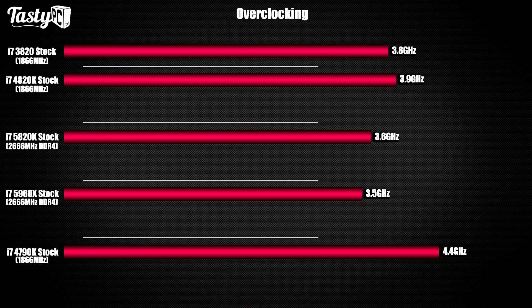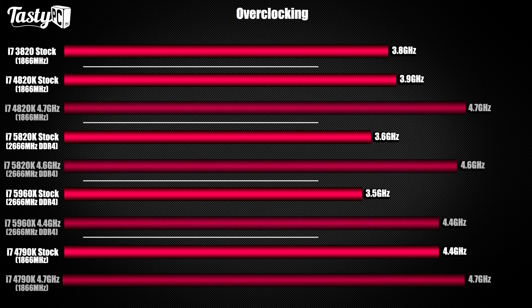Before we get to the benchmarks, I wanted to quickly cover all the overclocks I got. These were all simple multiplier-only overclocks — I didn't touch the base clock, VCCIN, VCCSA, etc. I just left those as-is because I really didn't have much time. I did notice that with the Haswell-E processors, if you play with the base clock you could push them higher.